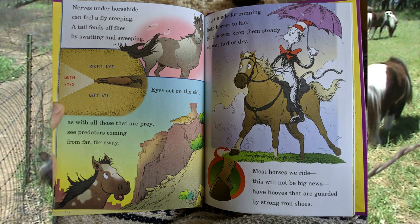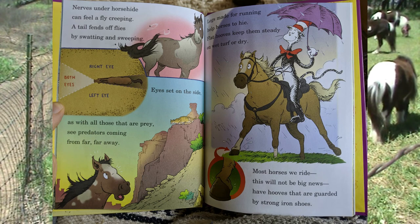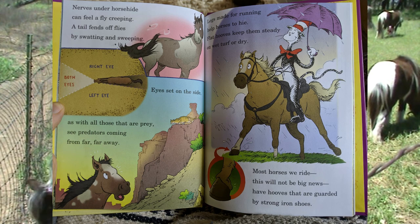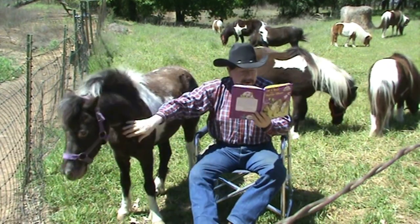Nerves under horse hide can feel a fly creeping. A tail fends off flies by swatting and sweeping. Eyes set on the side, as with all those that are prey, see predators coming far, far away. Come here, Stormy — see how her eyes are on the side of her head, so she can see things far off.